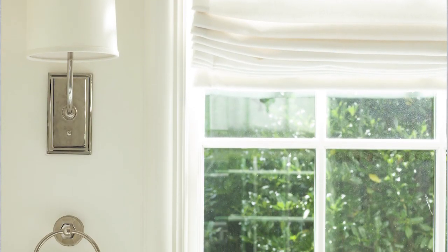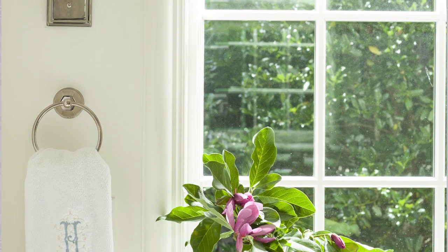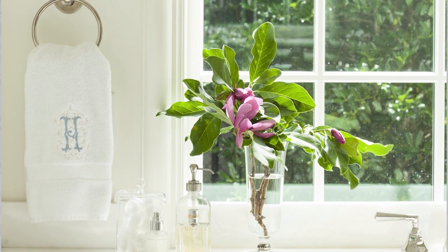From the white Roman shades that provide privacy, to the white shade on the sconce, and even the bath linens, the all-white palette continues down to the details.